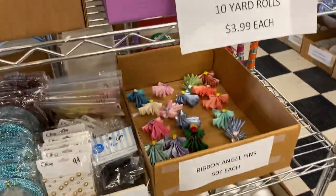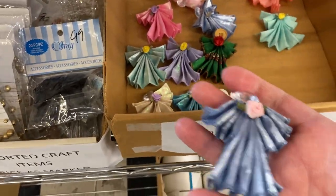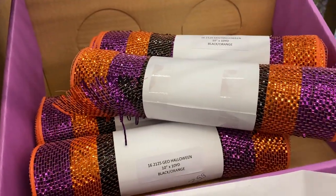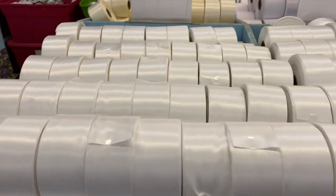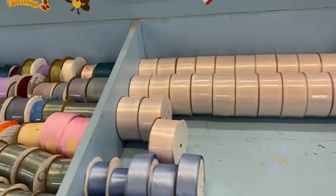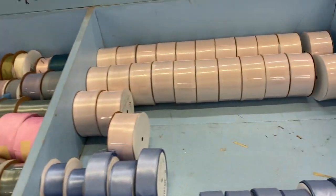Behind me they have different ribbons on a cart. These little angel pins that someone makes — 50 cents, adorable. Halloween mesh. On this side: white, 25 cents for a satin roll. Now some of these are priced differently — some are $5 a roll, not sure why.